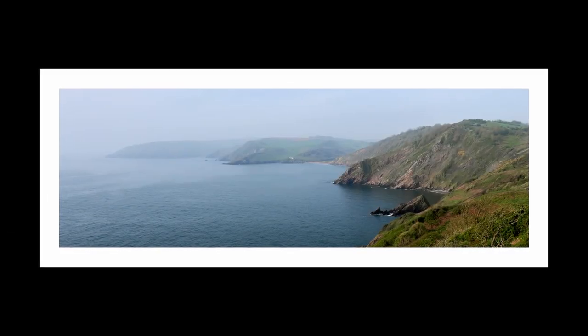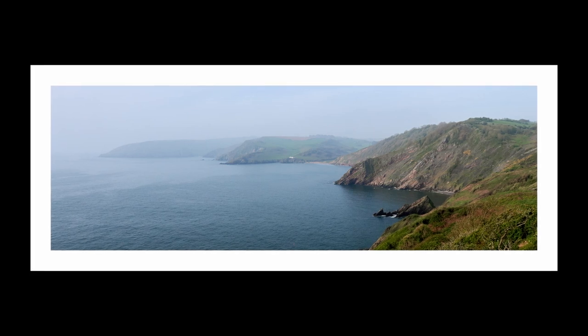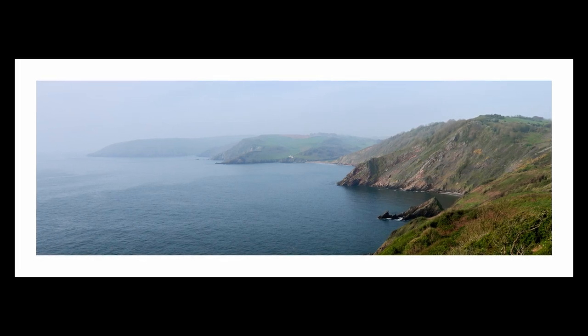While you're waiting for the next tip, this is probably the best landscape shot I took of the day, looking around the coast to Man Sands in the middle where we're headed. And although it's a hazy shot, I'm really pleased with this.